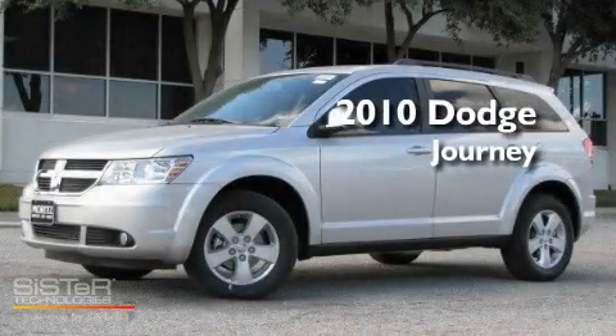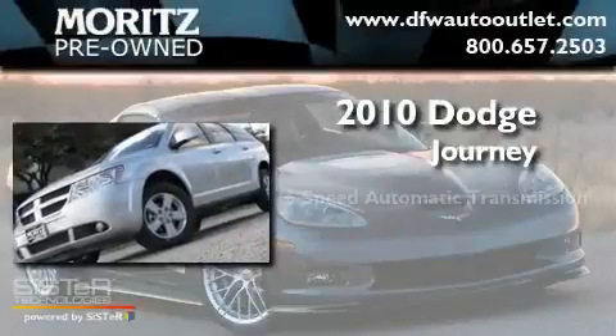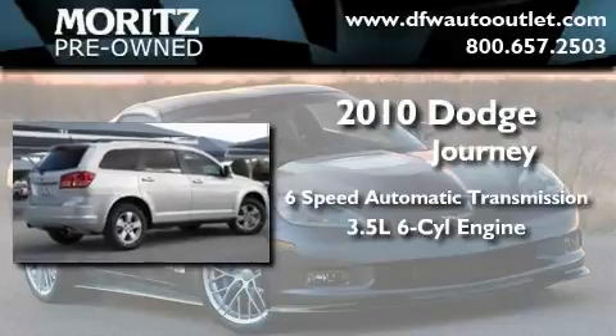This is a brand new 2010 Dodge Journey. This crossover has a 6-speed automatic transmission and a 3.5-liter V6.